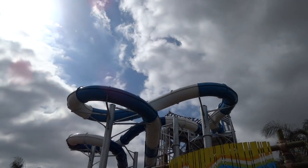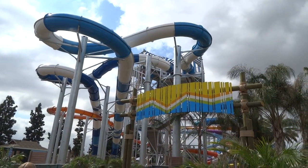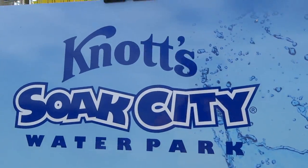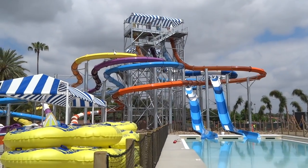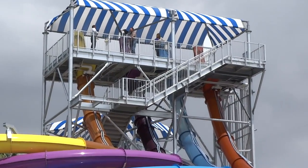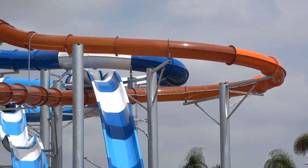Just a couple of key facts on the water park. It's a two-acre expansion that we've actually done. How we did that with the space is we just last year bought two pieces of property down north of where we're currently standing to expand our parking lot. We basically shifted our parking over, tore out our Pacific Spin ride — a flume ride where you'd put in a raft — and that's where we added our family raft ride. And then we added the other two slides over here.